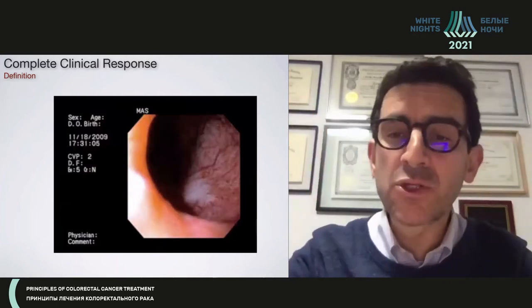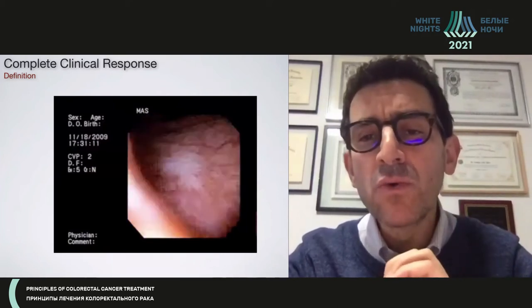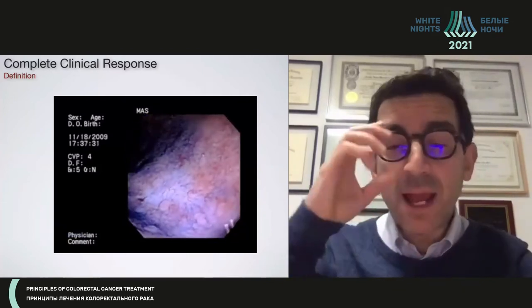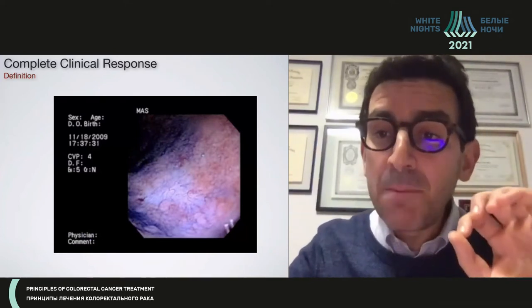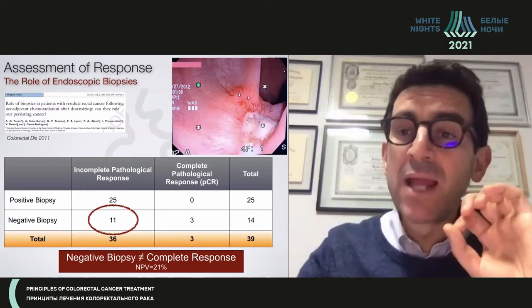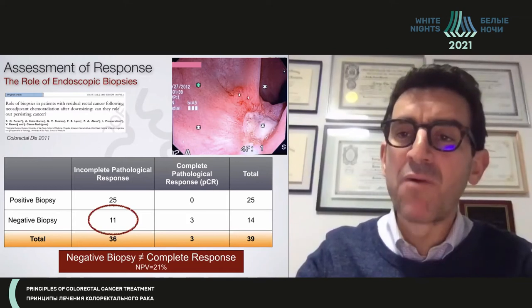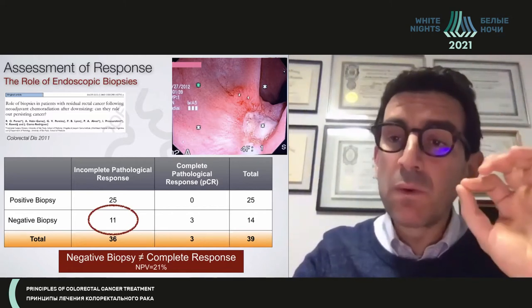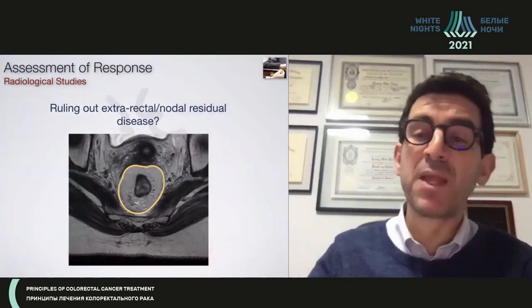Pillar number two is endoscopic assessment. You should be able to see a wide scar, no real ulceration, and no residual mass or irregularity within the rectal wall to call it a complete clinical response. Many people think we should routinely biopsy these scars, but be careful — a negative biopsy is not part of the definition of a complete clinical response. A negative scar is by no means equal to a complete clinical response.